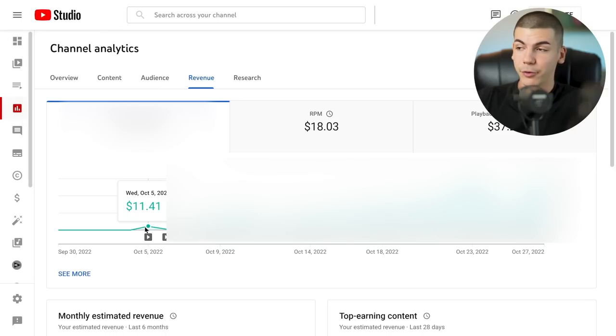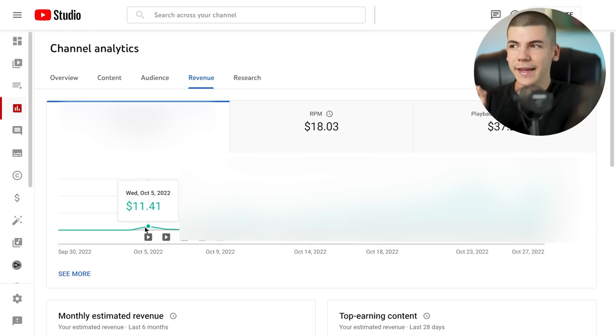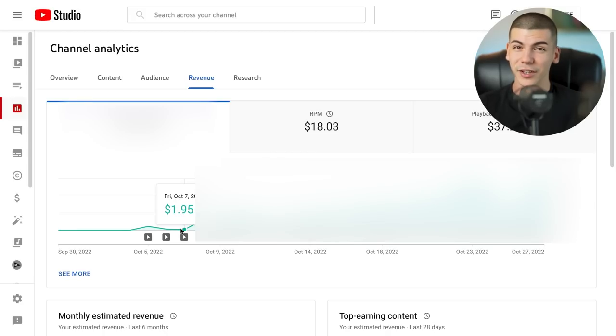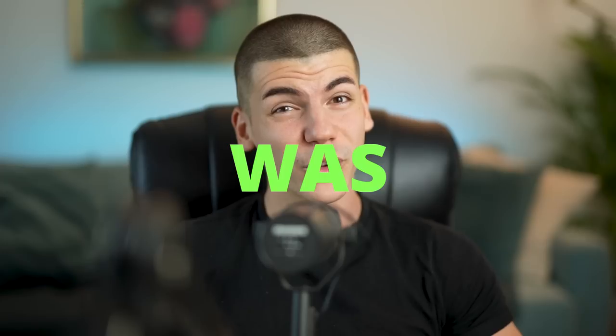I lost 50%, but it was still pretty cool for the first day — and this is only ad revenue; I'll show the affiliate marketing part later. The next day it dropped to $2.57, and then the third day it dropped even more to just $1.95, less than $2 from ad revenue. By day three I had already spent $66 on content, so it was looking pretty bad.